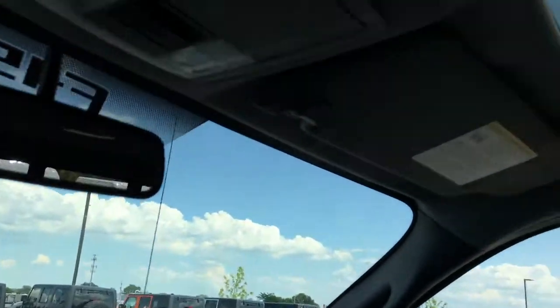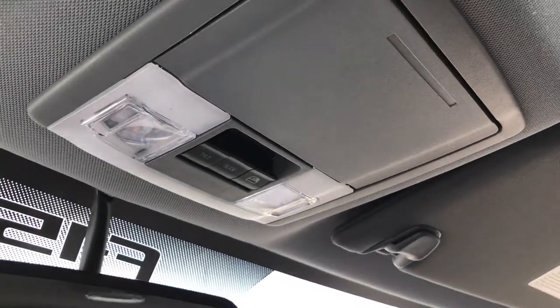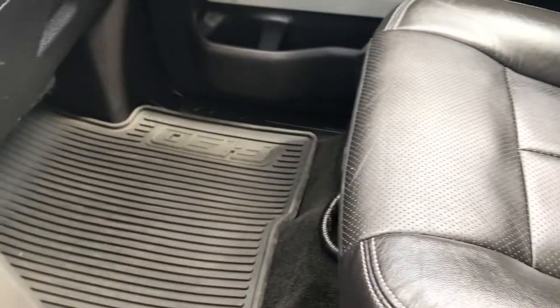And it has a power sunroof up there, a HomeLink system, and the power sliding rear window button is right there as well. This truck has never been smoked in — very clean inside and out. No rips or tears in the passenger seat; the leather is in really nice condition.